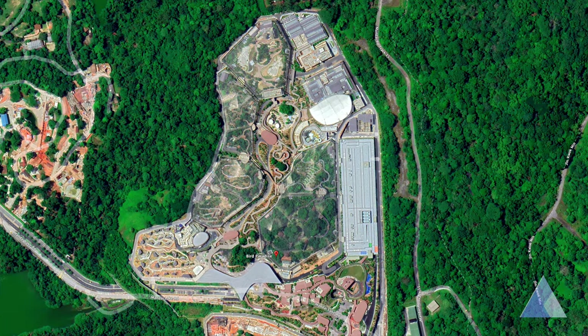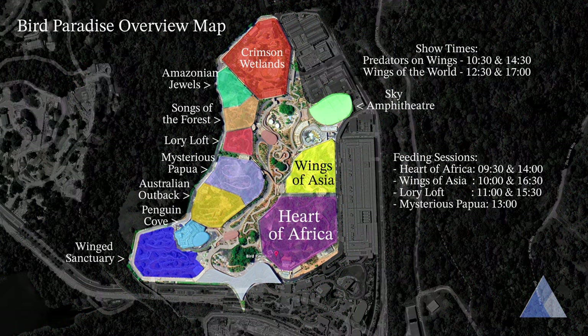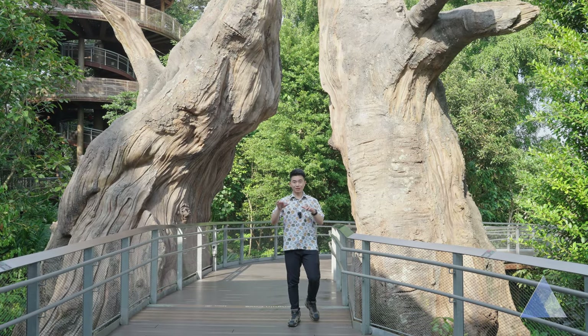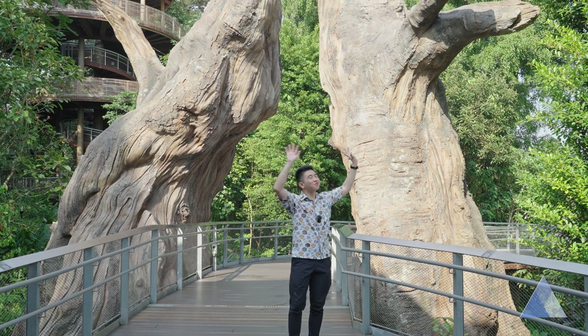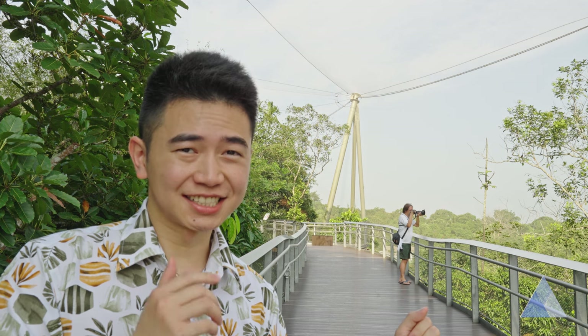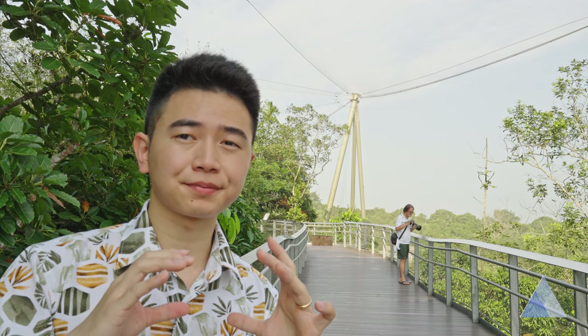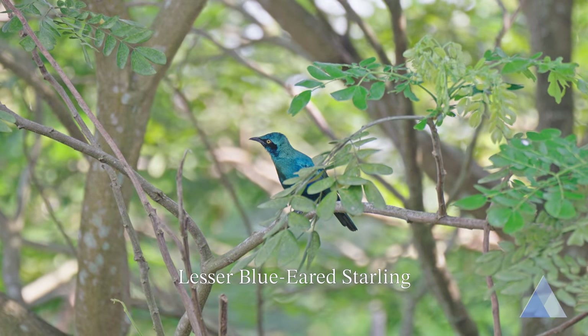First, let me give you a rundown of the park. Looking at the map, 8 of the main attractions are walk-in aviaries. In most of the aviaries, you'll be walking on these boardwalks where the birds fly freely around the area. It's amazing! Although technically they're still within a cage, it's a much happier sight compared to seeing them confined into small cages. The boardwalks are built at the same level as the trees, so you have a very good eye-level view of the birds in the trees.